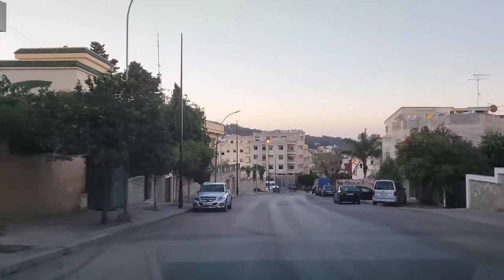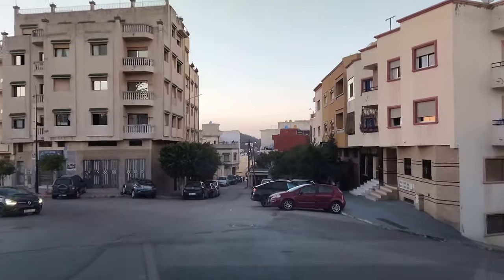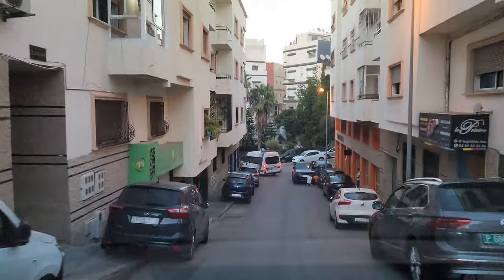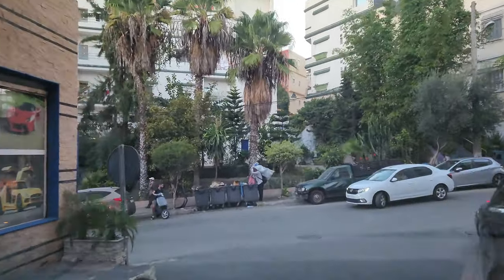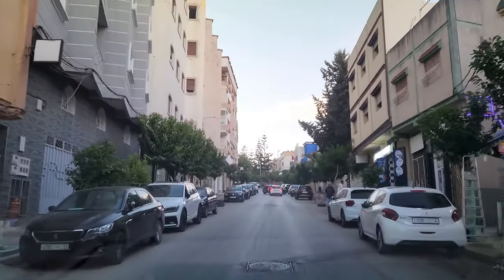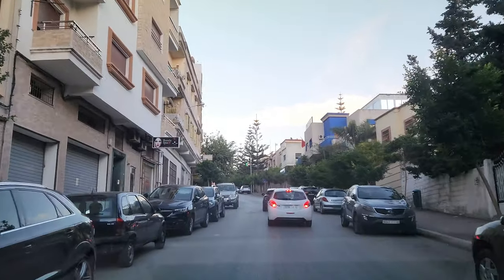Ain El Hanna District is a residential area located in the northern part of Tangier, Morocco. It is a popular area for both locals and expatriates, known for its beautiful beaches, proximity to the city center, and many amenities. The district is home to a number of schools, shops, restaurants, and cafes, as well as the Ain El Hanna Beach, one of the most popular beaches in Tangier. It is a well-connected area, easy to reach from the city center by bus or taxi, and close to the Tangier Ibn Batuta Airport, about 10 kilometers away.